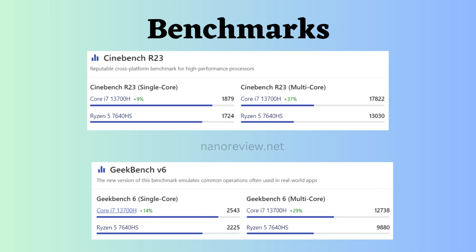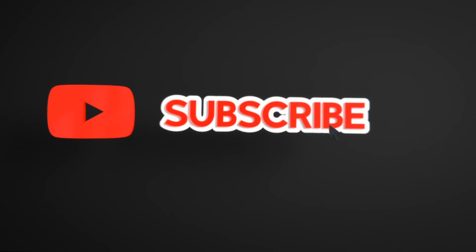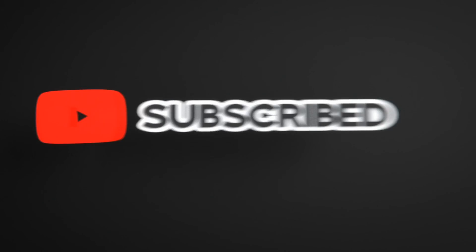That's it for today. If you liked this video, please like, share, and subscribe to the channel. Also click the bell icon to never miss any updates.